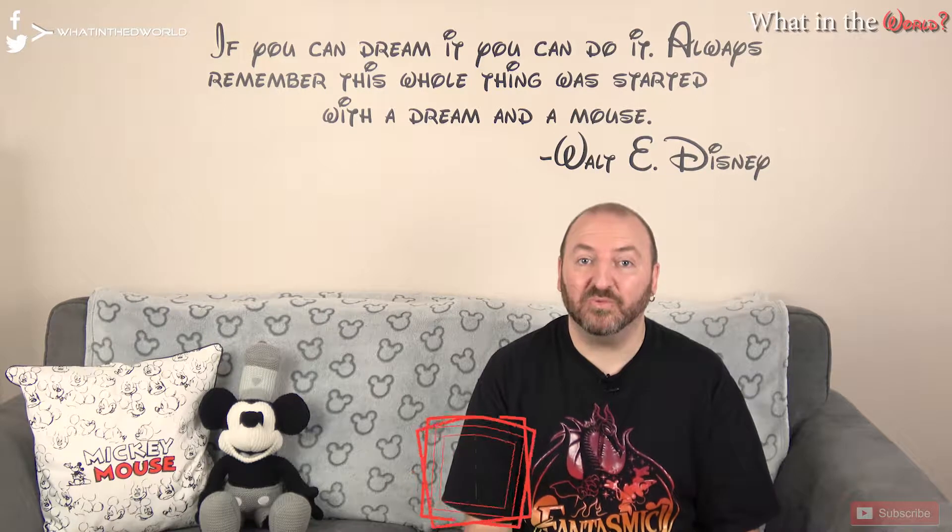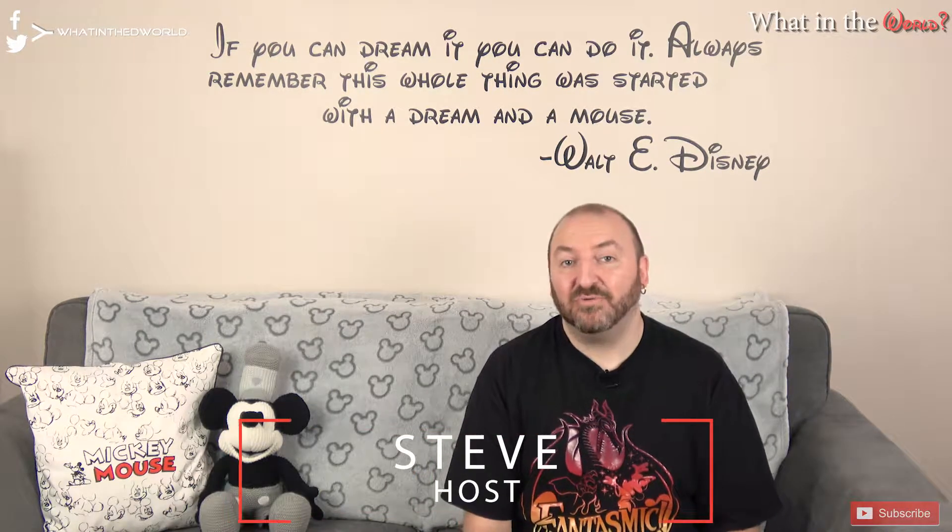Hi everyone and welcome to this week's What in the World, the show where we take a look at the last seven days of Disney World news. We'll start with Magic Kingdom but don't forget to stay till the end for this week's merchandise update.